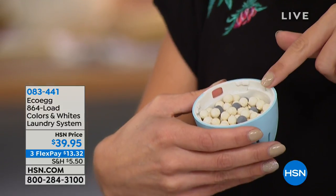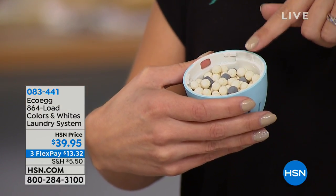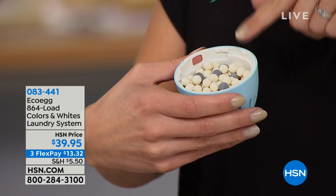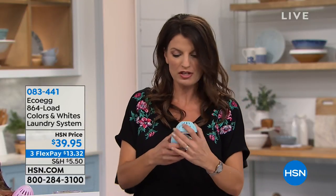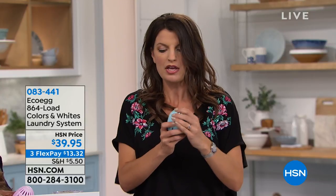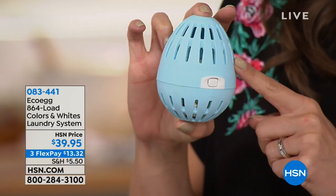Let me show you inside the egg. Here we've got our natural mineral pellets — the white ones and the black ones. They work together to give you that powerful cleaning result. Once you've filled your egg, that's gonna last you for about 72 loads. So you're not gonna have to measure or pour or have that mess every load. You're just gonna fill your egg the first time, pop it into your washing machine on top of your load — whether it's a front load, a top load, or high efficiency — and then run your cycle as normal.